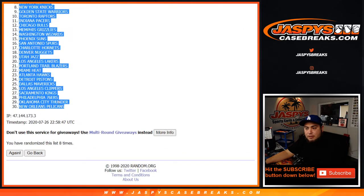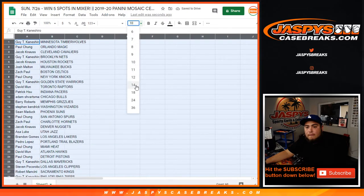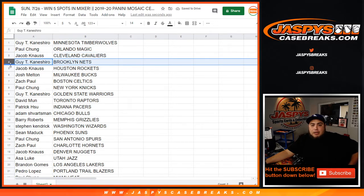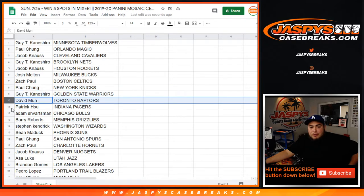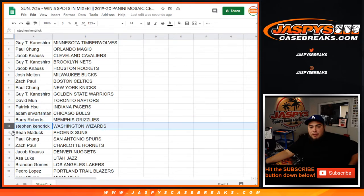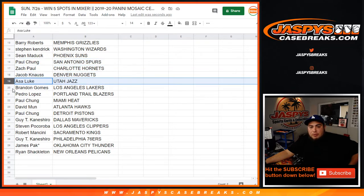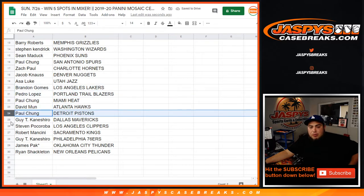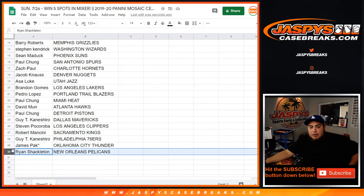T-Wolves down with the Pelicans. God with the T-Wolves. Paul with the Magic. Jacob with the Cavaliers. God with the Nets. Jacob with the Rockets. Josh with the Bucks. Zach with the Celtics. Paul with the Knicks. God with the Warriors. David with the Raptors. Patrick with the Pacers. Adam with the Bulls. Barry with the Grizzlies. Stephen Kay with the Wizards. Sean with the Suns. Paul with the Spurs. Zach with the Hornets. Jacob with the Nuggets. Ace with the Jazz. Brandon with the Lakers. Pedro with the Blazers. Paul with the Heat. David with the Hawks. Paul with the Pistons. Guy with the Mavericks. Stephen with the Clippers. Robert with the Kings. Guy with the 76ers. James with the Thunder. And Ryan with the Pelicans.